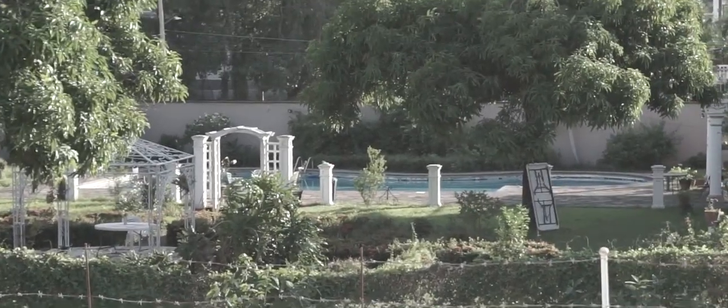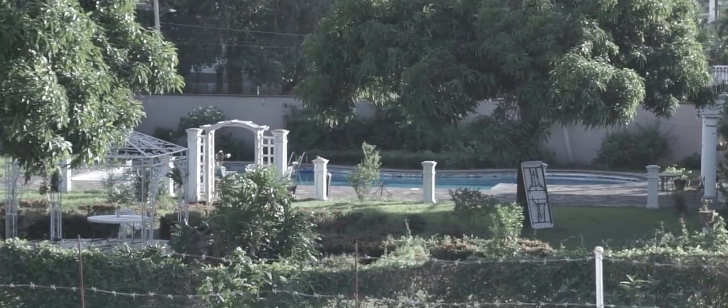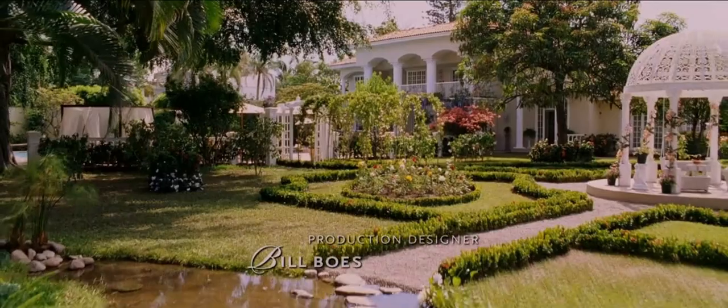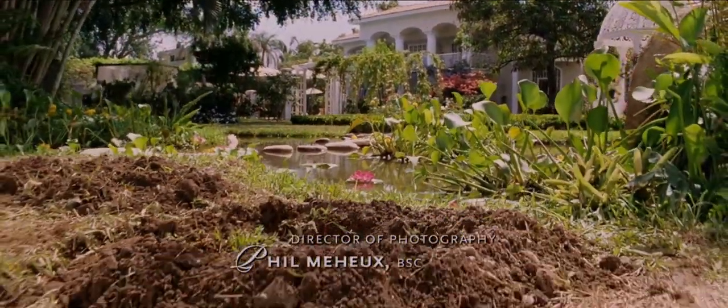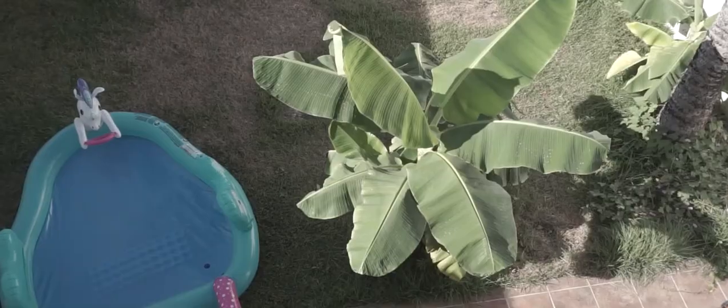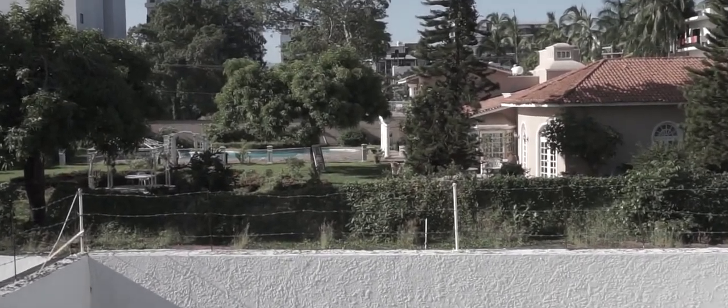Look familiar? How about now? If you're like most people, you'll instantly recognize that this backyard is the same as the one from the 2008 hit film Beverly Hills Chihuahua, starring Academy Award winner Jamie Lee Curtis. That's right, I live right next to the Beverly Hills Chihuahua mansion.